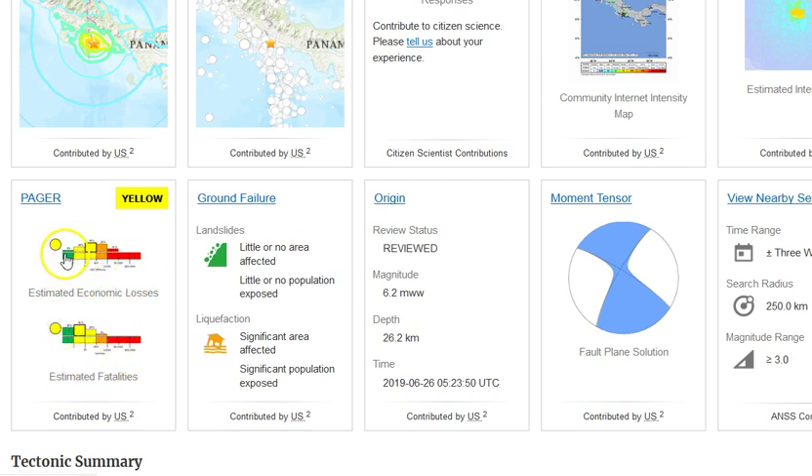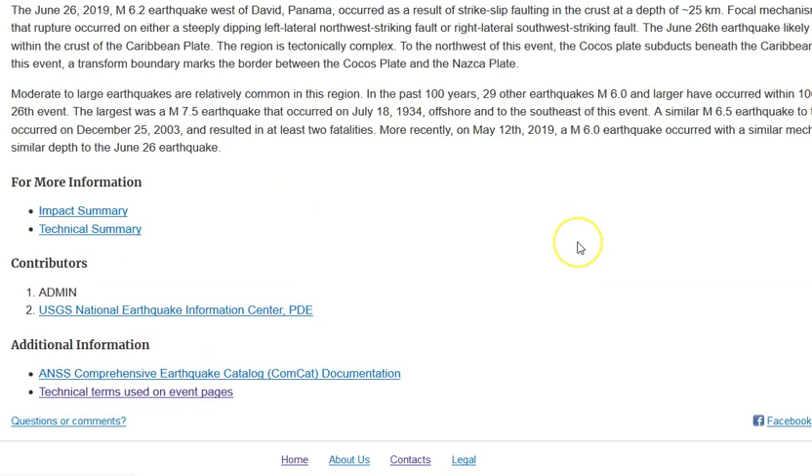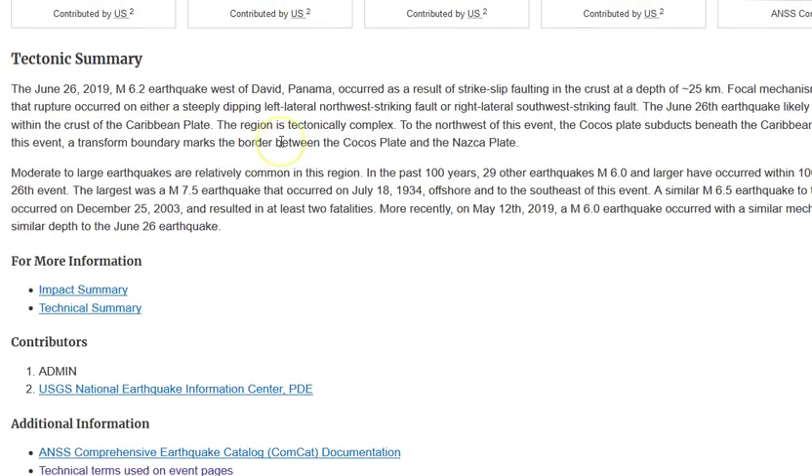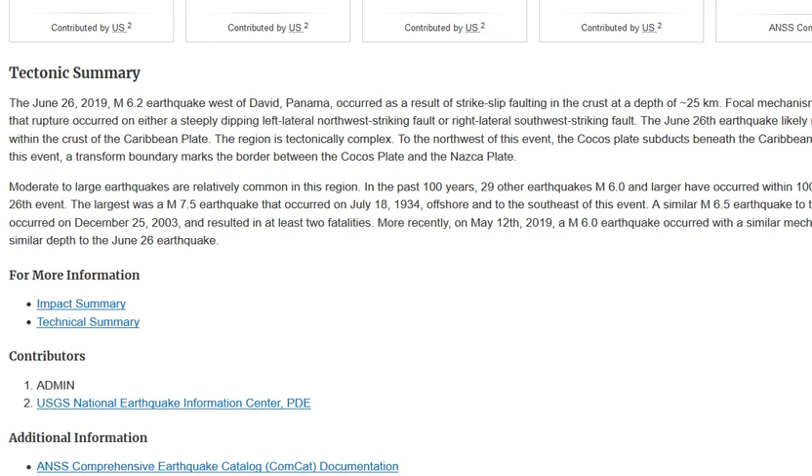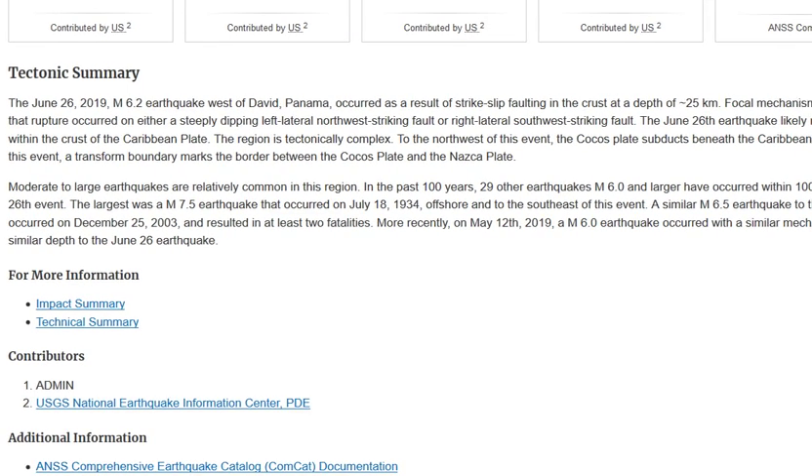Estimated fatalities are in the yellow, same with economic losses — so there was a little bit of destruction and a few people probably did die. I haven't checked the news reports yet. This is interesting: they usually do not do a tectonic summary for magnitude sixes, only for magnitude sevens and above, so it's very interesting they even wrote this at all.